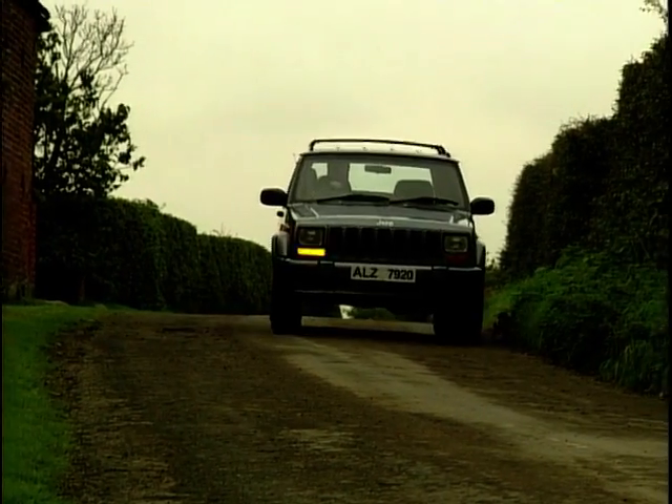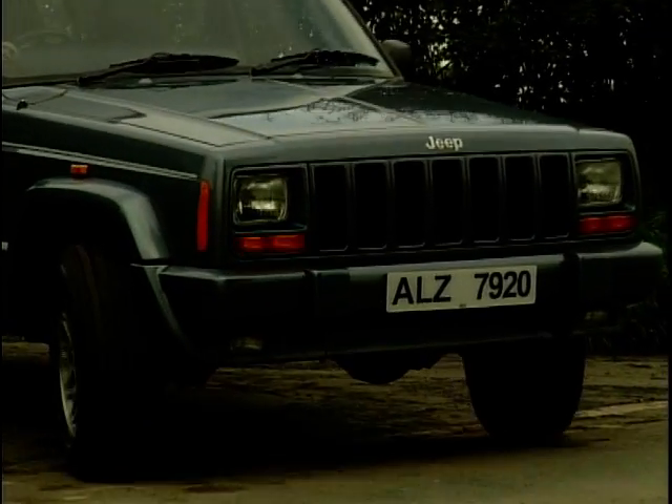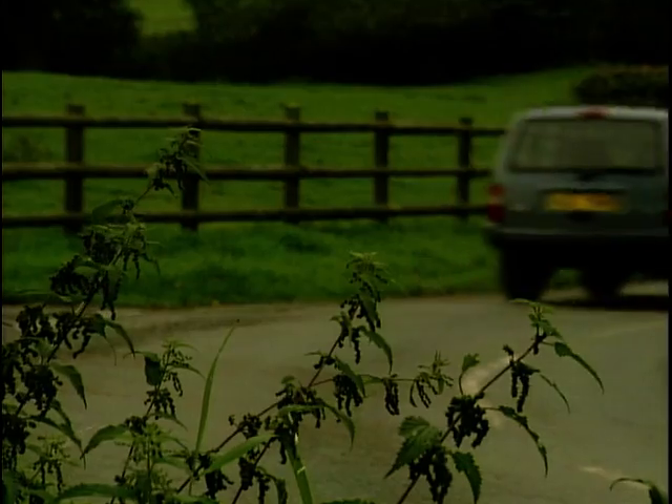The Cherokee drives actually very well. There's not too much body roll going around corners, although the steering is a bit too light for my liking, to be honest. It tends to wander when you're going in a straight line, and you're always having to correct it slightly.